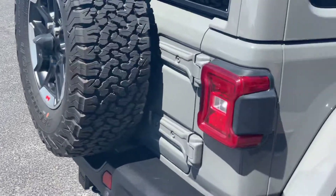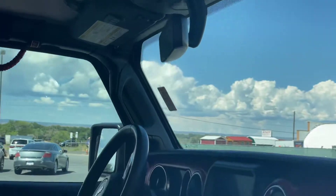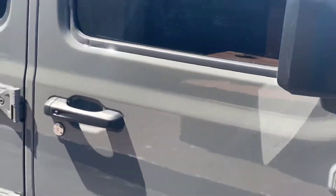It does have the rear camera on it and a blind spot monitoring system.